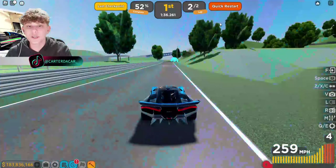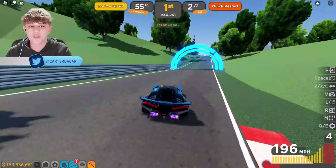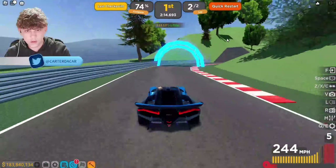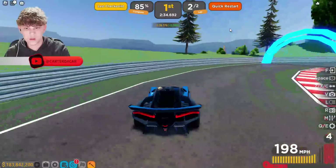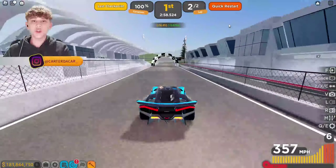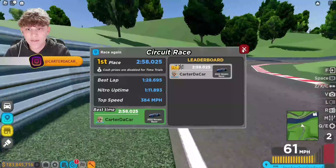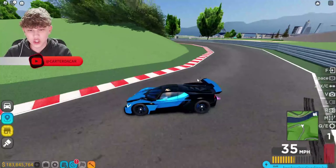Bro, oh my god, we were doing so good, and then we just screwed up right there. I'm gonna have to do a really good second lap. Yo, I just set a new personal best! Let's go — two minutes and 58 seconds. I'm not the best racer ever, but I set a new personal best in this car. This thing is great for the track.